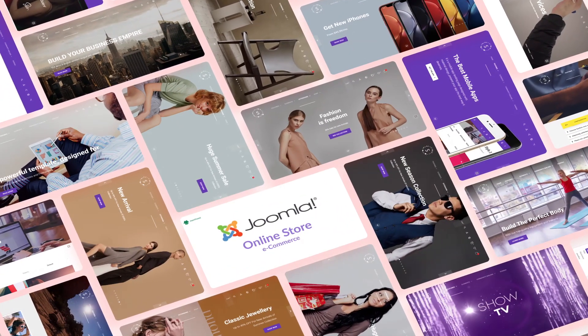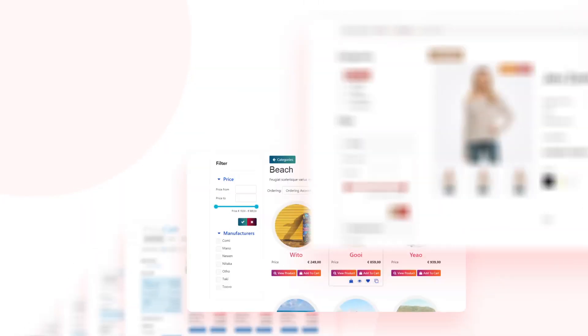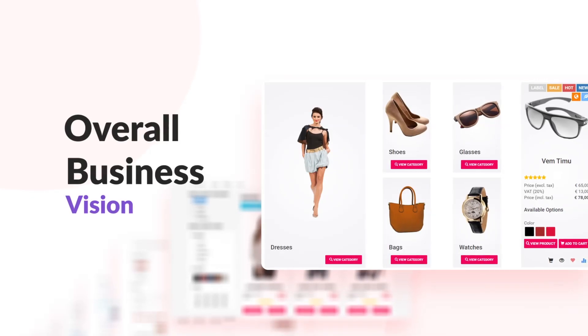To launch an excellent online store on Joomla, you need a great template and an extension that offers the optimal design and settings that will align your goals and overall business vision.